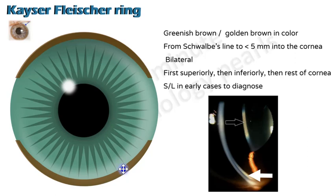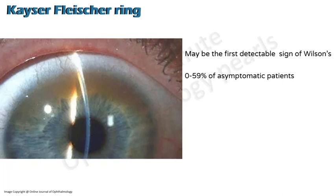In well-established cases it can be seen even with the naked eye, but in early cases a slit lamp is required for diagnosis. Here in the slit lamp picture you can see they typically show nothing in the stroma, but in the Descemet's membrane you can see brownish pigmentation. This slit lamp also shows the lenticular opacity — that is the sunflower cataract of Wilson's disease. Neither a sunflower cataract nor a KF ring are visually significant.